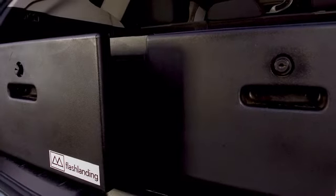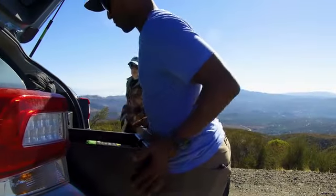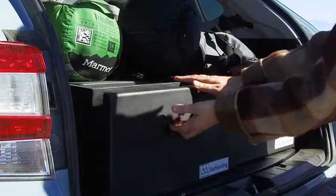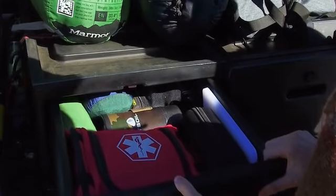Crafted from high-density polymers, these drawers are built tough to survive life on or off the trail. Made right here in the USA, our precision roto-molded drawers are rigid, lightweight, and designed to accommodate a variety of applications.